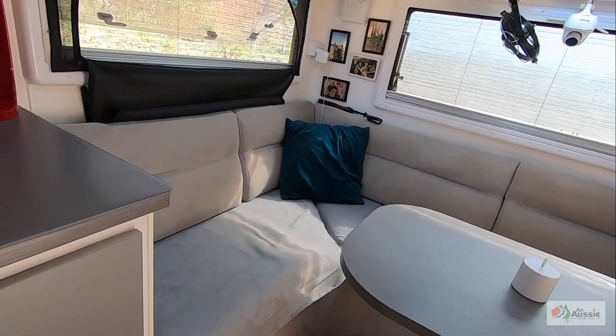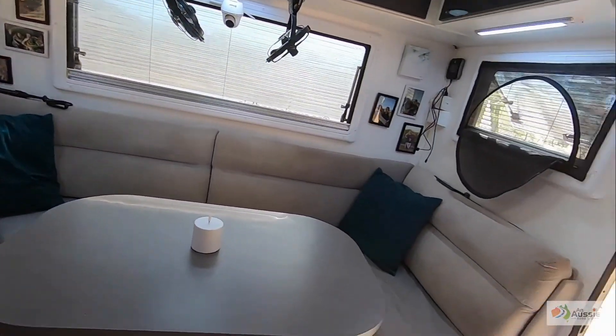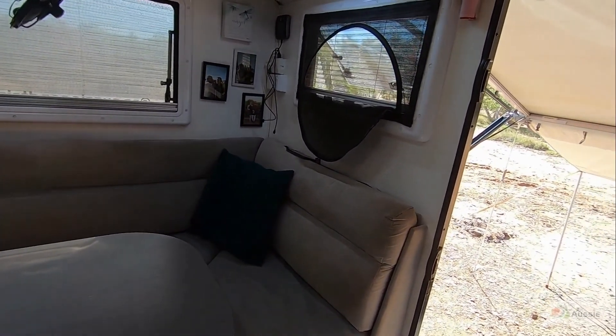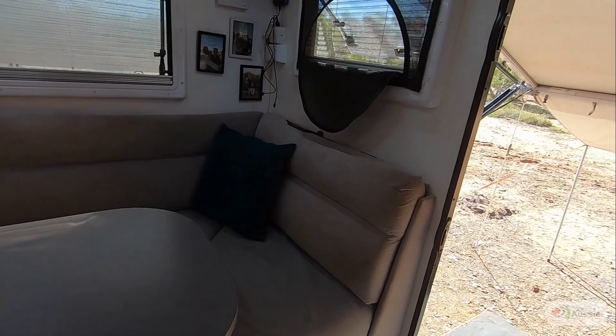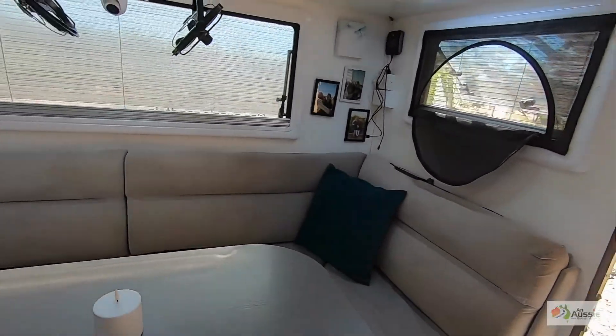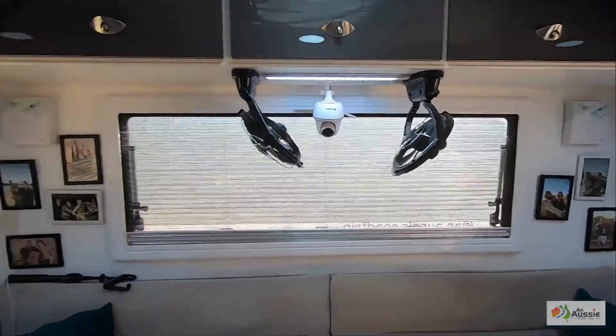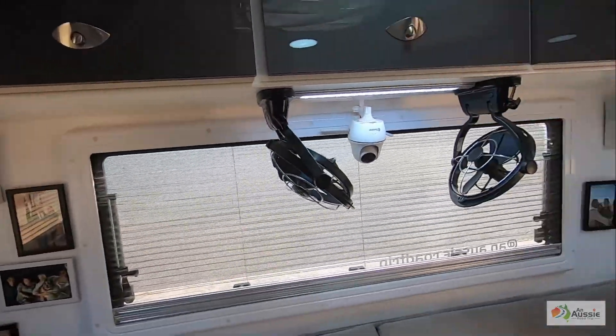We've temporarily put down a waterproof canvas on the floor, just on the bottom, because the dog sleeps on here too.